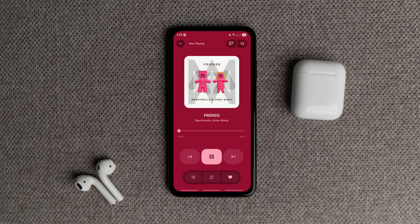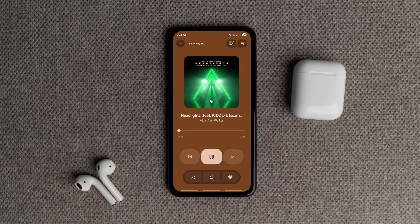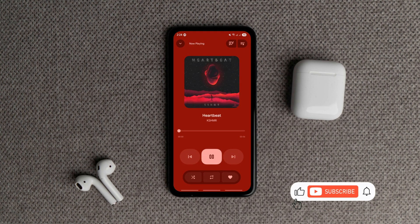For a fresh, modern open-source music player with style and offline focus, PixelPlay is definitely one to keep an eye on.